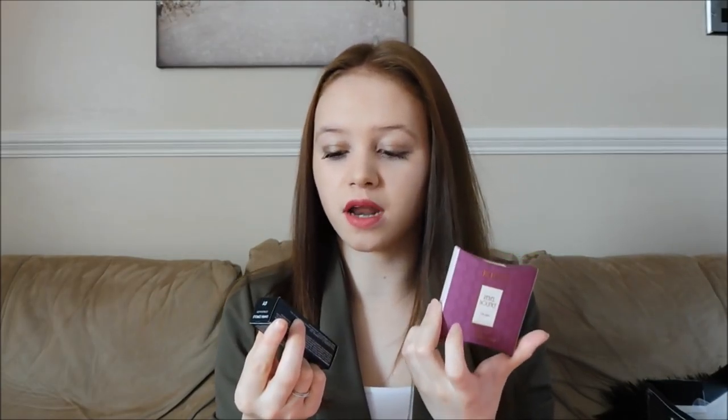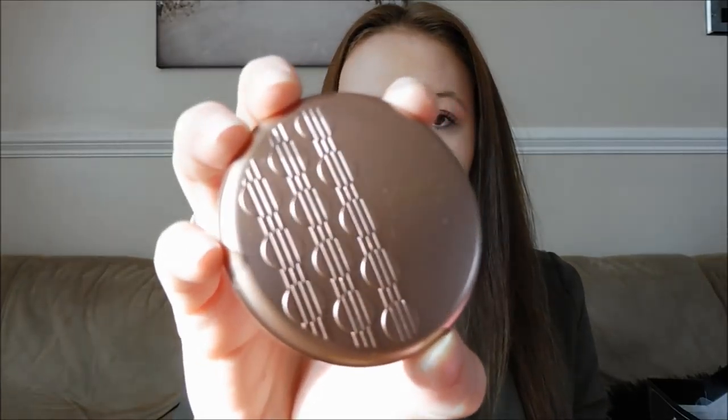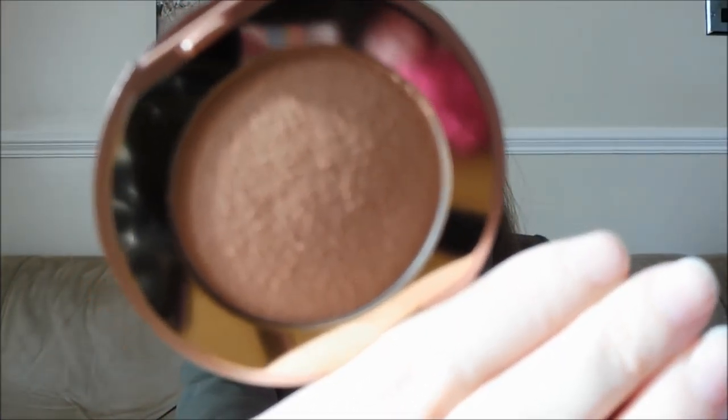Two more things from my auntie — she asked me if I wanted anything from Kiko, which is an Italian makeup brand with a store in Reading in the Oracle. I picked up two things and she bought them for me. So I got the Kiko Rebel Bouncy Blush — I love the packaging so much, it's like a cute little compact. The shade I got was 01 Velvety Peach. I haven't tried this one yet but I'm quite excited to because I haven't tried anything from their brand before.